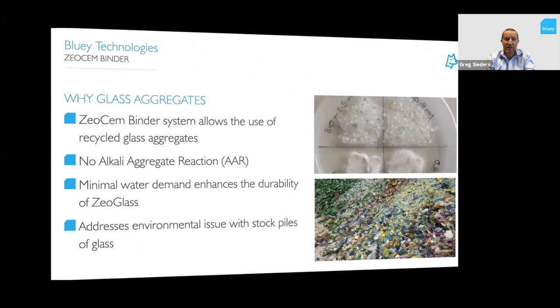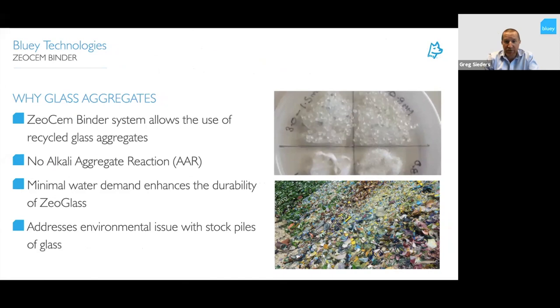The ZeoSem ZeoGlass aggregates — the binder technology allows us to use recycled glass aggregates because the binder doesn't have any alkali-aggregate reaction issues that would break down glass in normal OPC cement. We can also use glass aggregates in other binder systems like CSA for fast-set concrete. Another advantage of glass aggregate is minimal water demand, which enhances durability of ZeoGlass and addresses the environmental issue of stockpiles of curbside glass. Based on current Sydney Water applications, if we can get these up and running we could probably take up most of the curbside glass stockpiles in New South Wales for sewer applications.